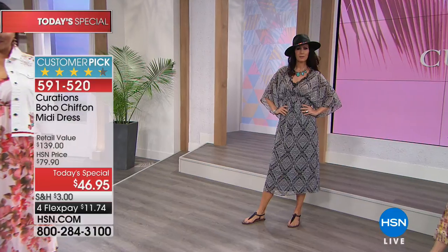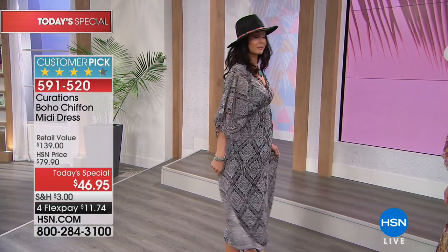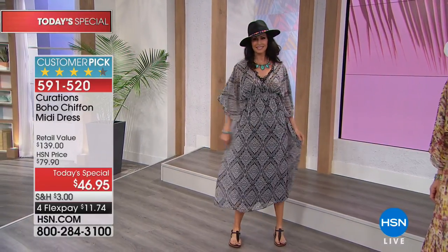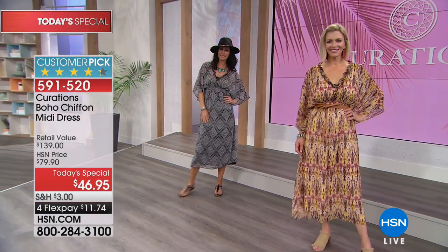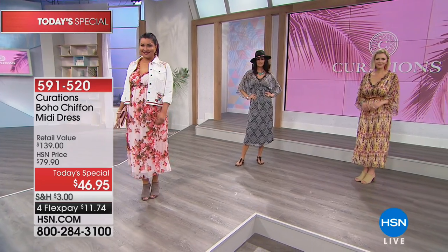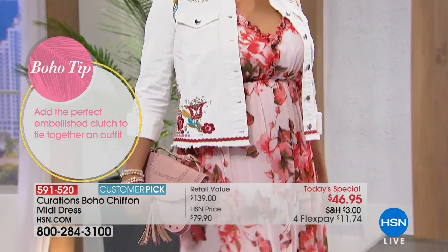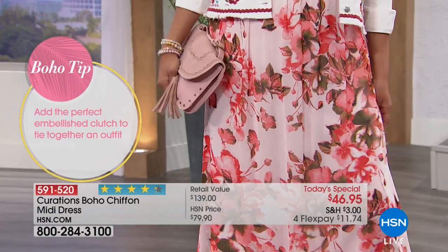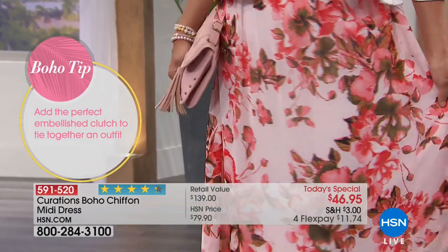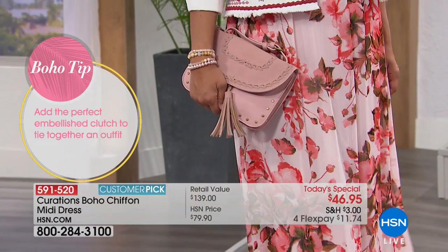Especially for travel — you don't want to pack a million things. Wear it without the slip by the pool, add the slip and wear it to dinner. Today's price is $46.95; it will be a $79 dress after today. It's on four flex payments of $11.74 — you could practically take them all at this price because each print is so different.